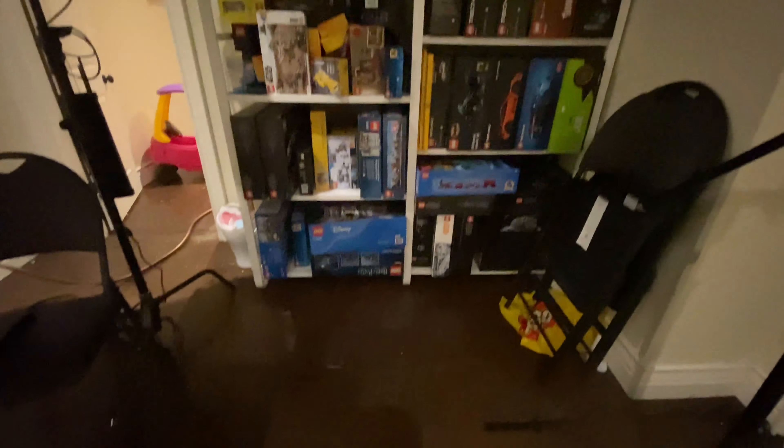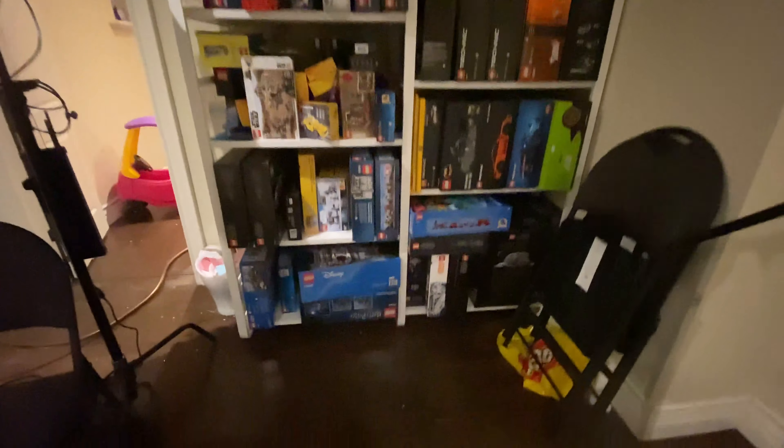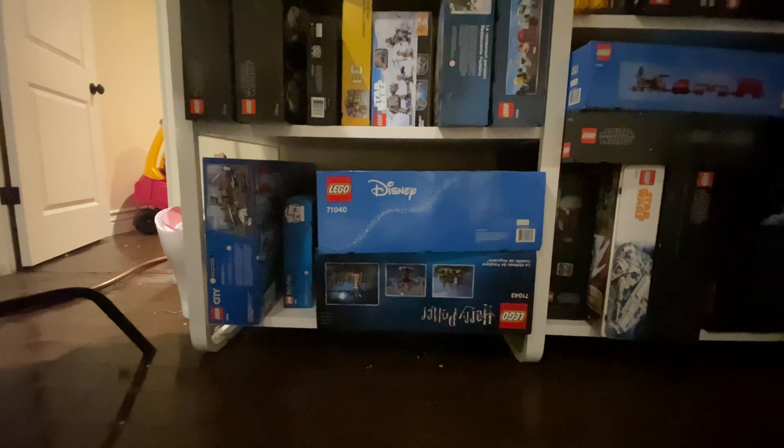The part that scared me the most was my Lego collection — it's okay though. It doesn't seem like there's a lot of damage on the floor, at least it's damaged but the actual Lego itself seems okay. I thought maybe this Harry Potter box right here had some damage but it's dry, it's completely dry.